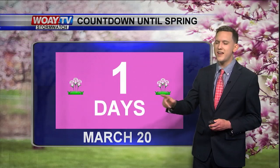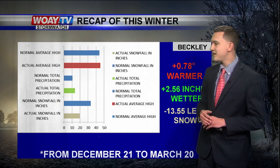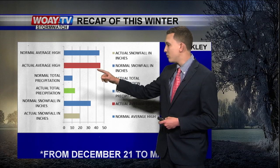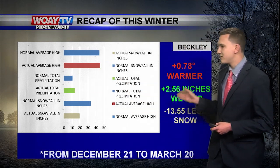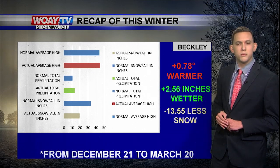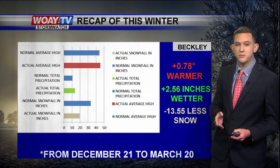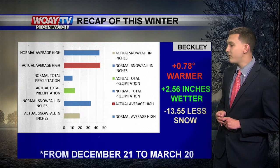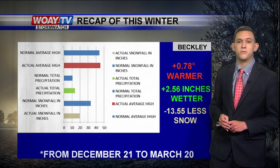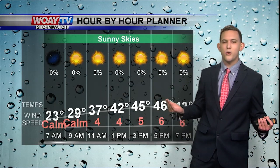Spring is just one day away, so let me give you a recap of how our winter was. Basically these are the temperatures of our winter — we're a little bit warmer than average, about close to three quarters of a degree warmer. We saw about two and a half inches wetter compared to average, but we saw significantly less snowfall — about 13 and a half inches less than normal. It's definitely been a warmer and wetter winter season for southern West Virginia.